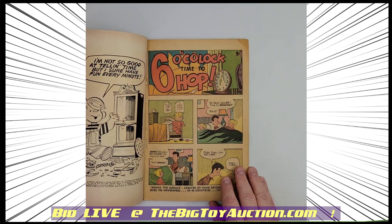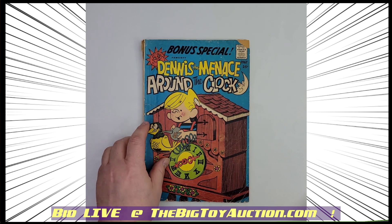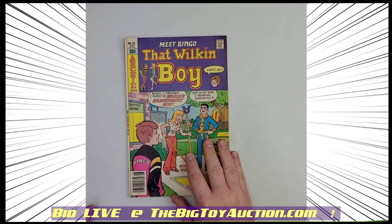I'll show you a couple of the interior pages, just so you can get an idea of it, and that's going to do it for that one.